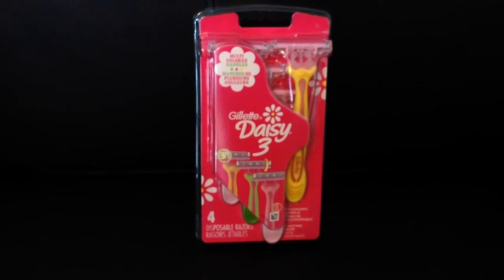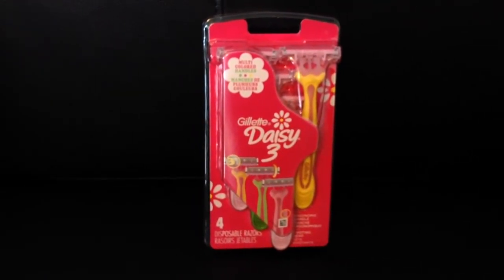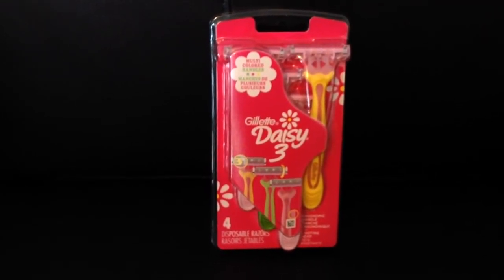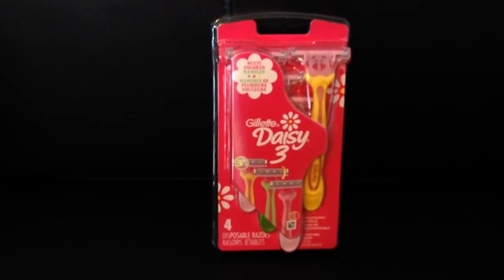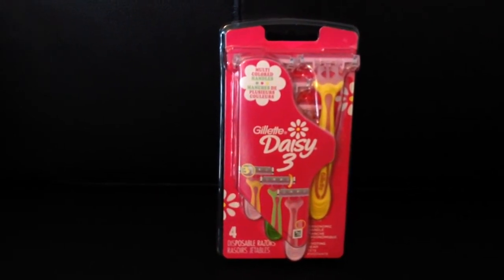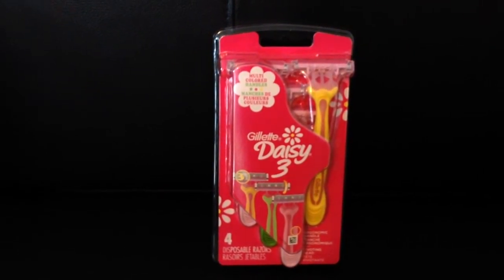Another P&G Brand Saver Coupon is the Venus Daisy Coupon for $3 off when you buy one two-count package or larger. This is a four-count package and at my store was $4.97, so you take the $3 off and spend out-of-pocket $1.97 for these razors.